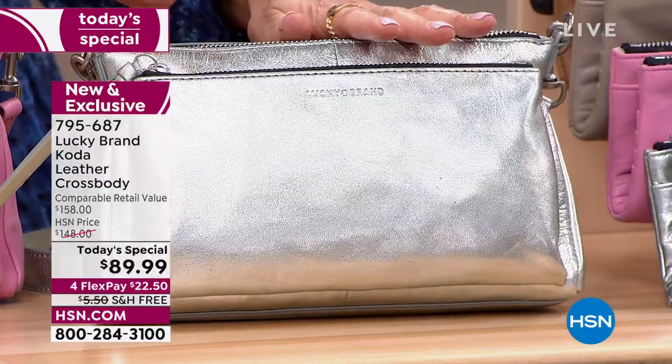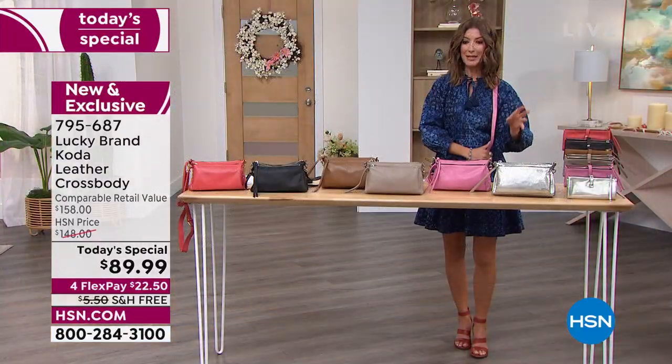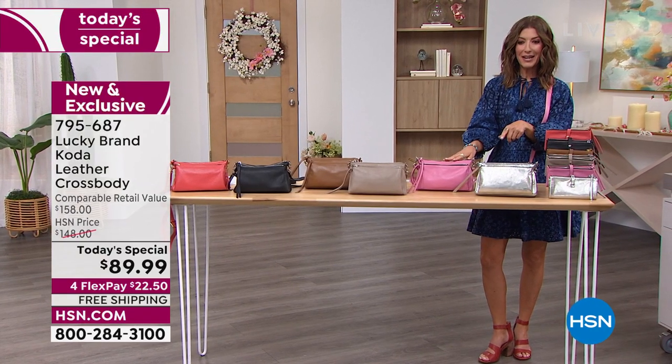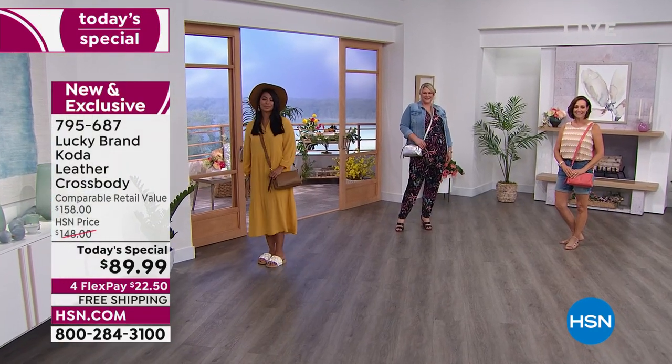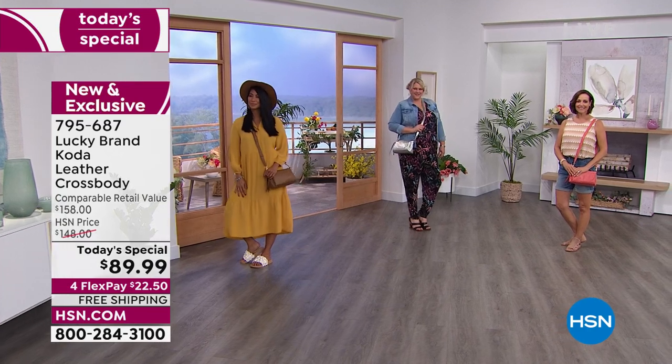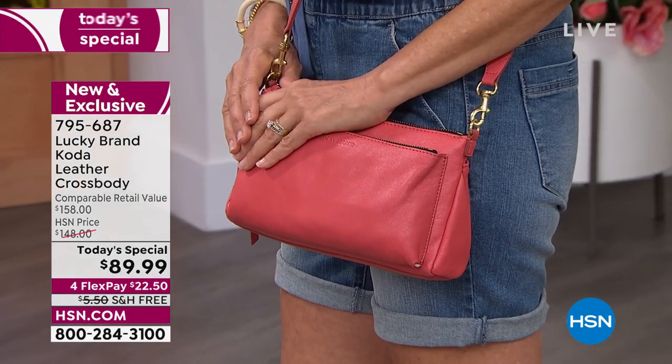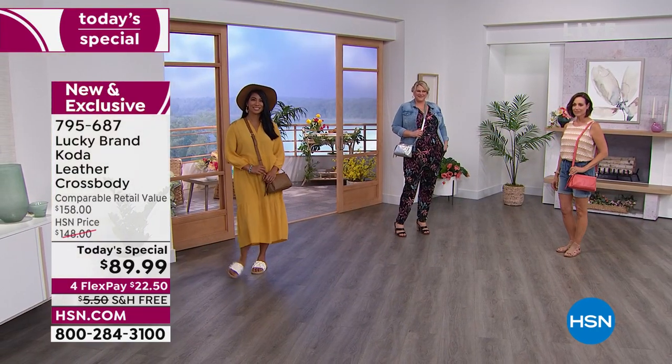That is the silver metallic — one day only. Compare that to $158 at retail; you can get it here today for just $22.50. All of the Lucky bags are in four flexible payments and there is a matching wallet so you can put the whole look together. Check out the matching wallet — it's also adorable.